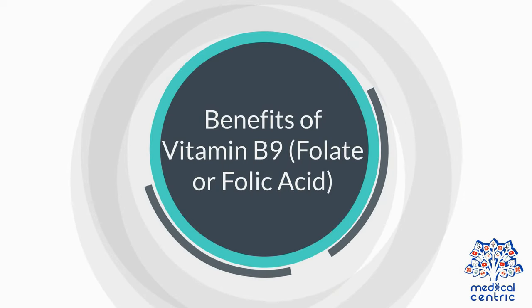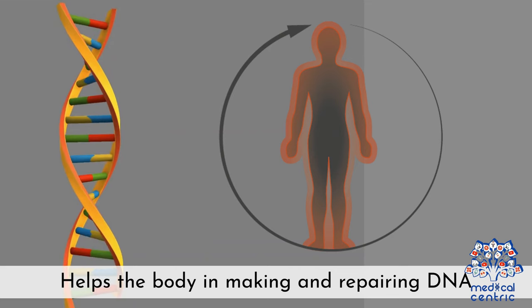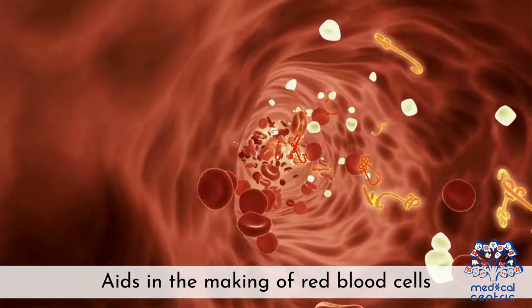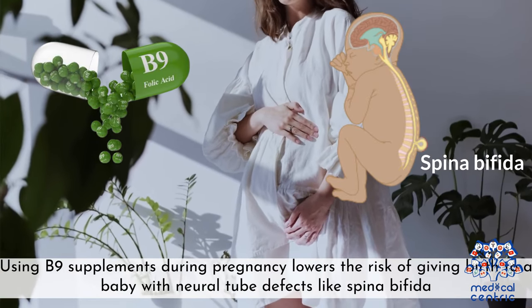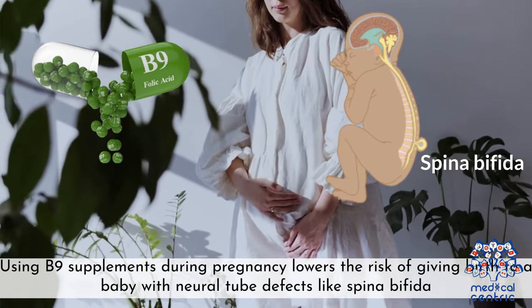Benefits of Vitamin B9 (folate or folic acid): It helps the body make and repair DNA, aids in the production of red blood cells, and using B9 supplements during pregnancy lowers the risk of giving birth to a baby with neural tube defects like spina bifida.